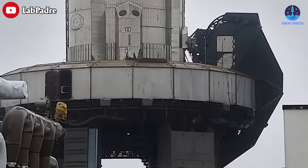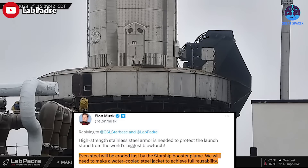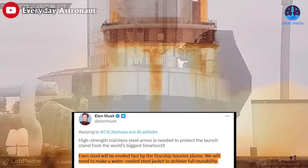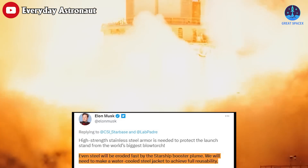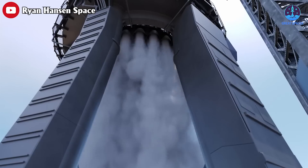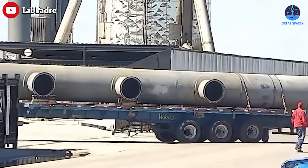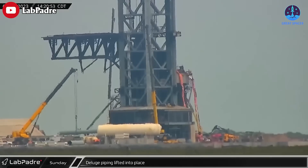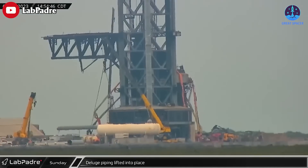However, this is only a temporary solution, Musk added. Even steel will be eroded fast by the Starship booster plume. We will need to make a water-cooled steel jacket to achieve full reusability. In fact, SpaceX is already installing a water deluge system that will eventually make its South Texas Starship launch site much more capable of withstanding the stress of Starship tests and launches.